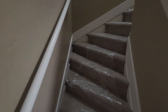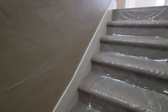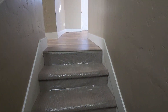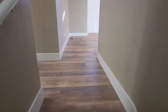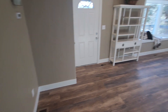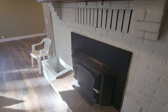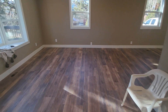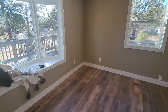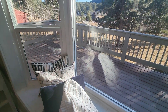We're gonna go up the stairs. This is the main living room upstairs. Fireplace. There's a deck — it goes around the top right here.